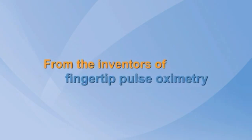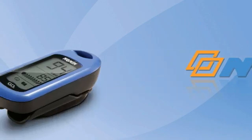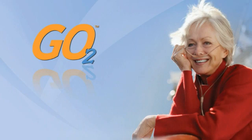From the inventors of fingertip pulse oximetry, Nonin Medical now introduces a new revolution of empowerment for patients worldwide — introducing the go-to personal fingertip pulse oximeter for home oxygen therapy monitoring. Patients living with chronic conditions that require constant use of oxygen can now live life on the go.